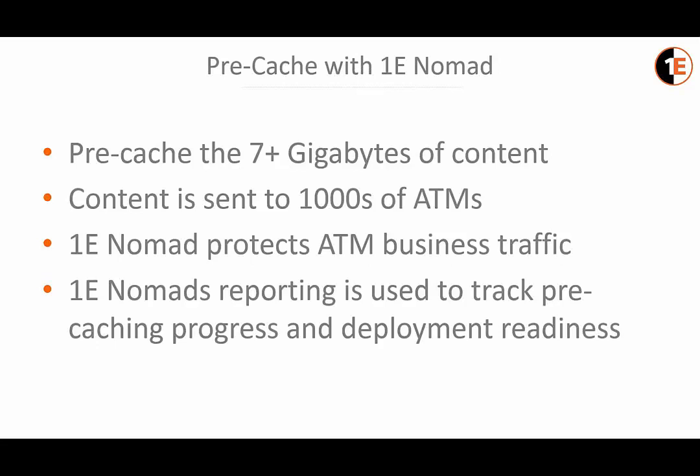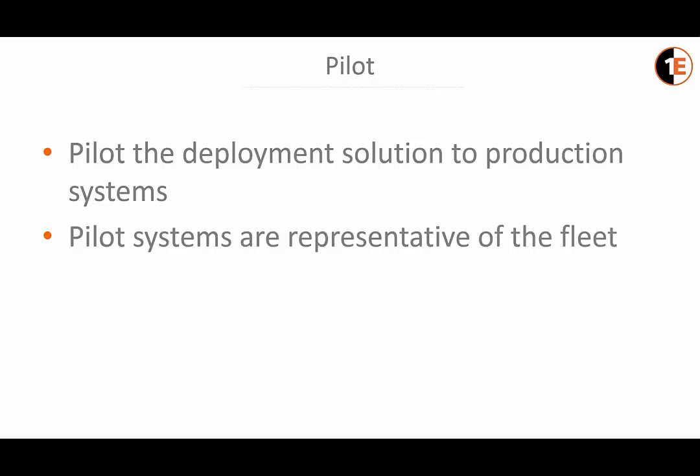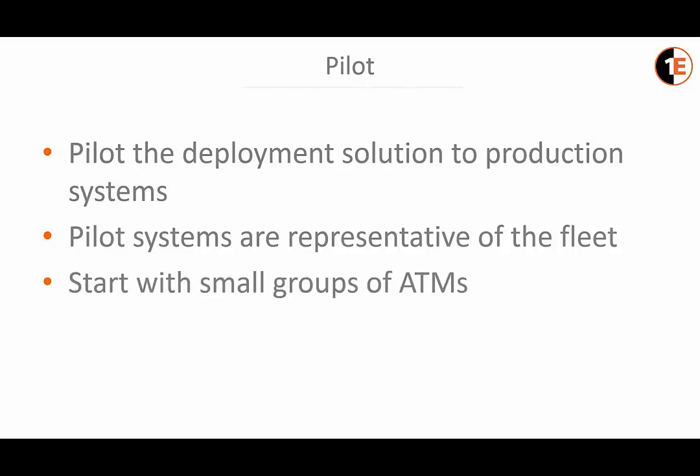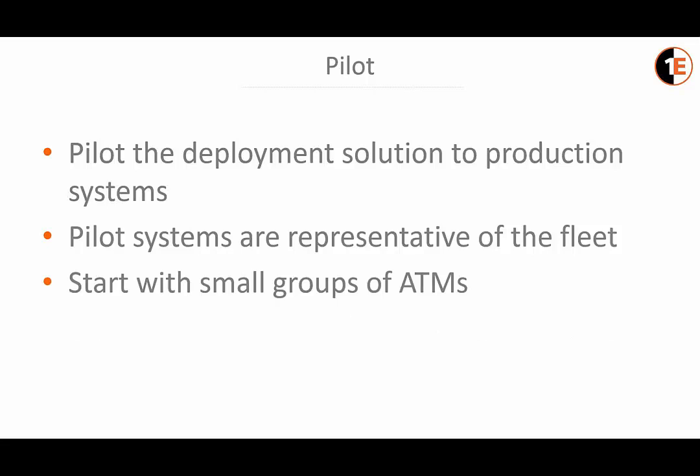Once we move into the pilot, pilot systems are selected to be representative of the fleet, covering all model variations and network connection scenarios. We start with small groups of ATMs. After the first few pilots, we review the results and remediate any issues, then expand the circle by increasing the size of each pilot group each time until the FI is comfortable with the results.